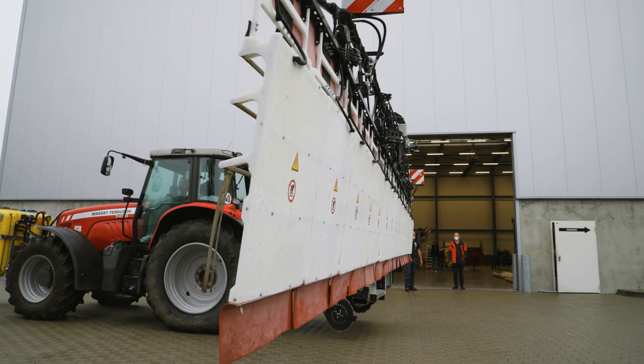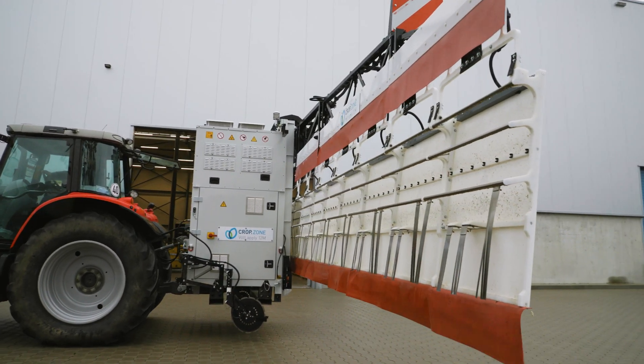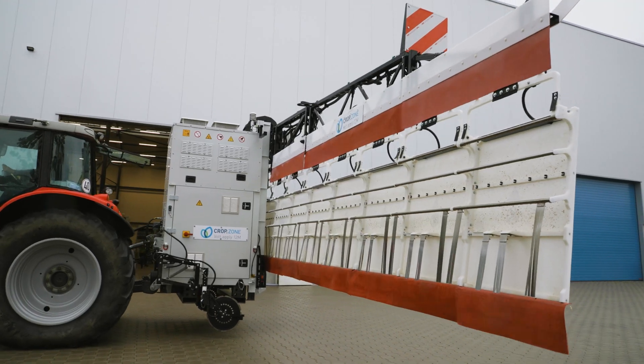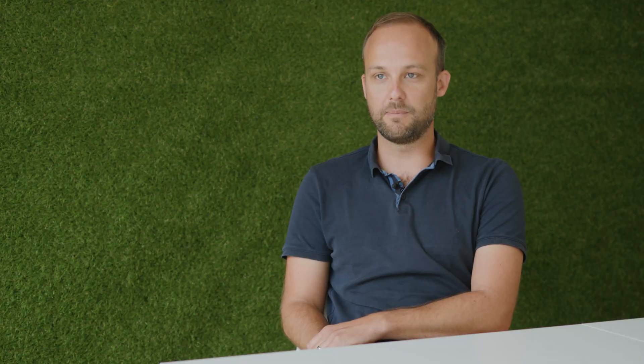The primary energy comes from the PTO of the tractor, which powers an alternator to convert the tractor's mechanical energy into electricity. A control cabinet distributes the energy and supplies it to the high-voltage converters.